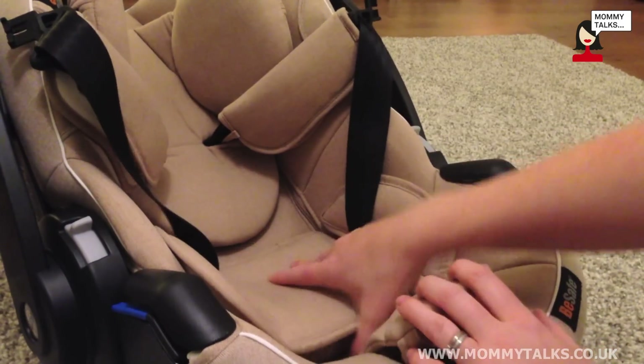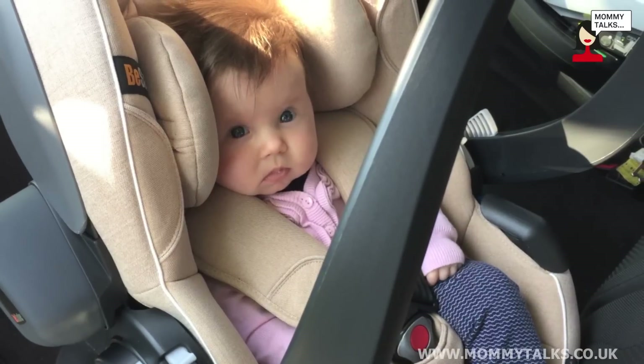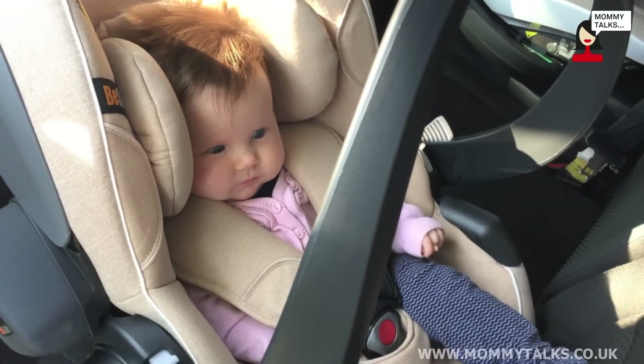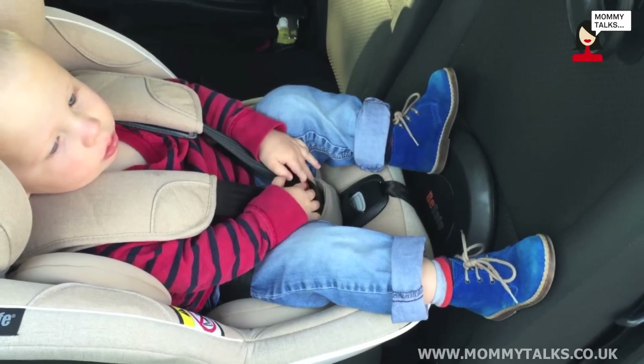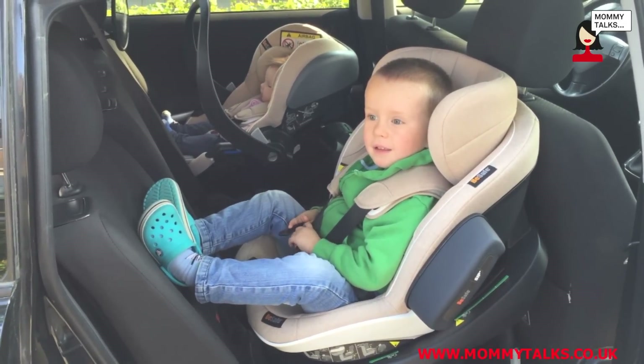I also like that they're really adjustable — the padding changes and grows with your child. When my little girl was first in the car seat she had added side protection around her head for that first naught-to-three months, which was reassuring. The toddler seat was adjustable enough to fit both my 18-month-old and my three-and-a-half-year-old well, and the three-and-a-half-year-old had plenty of leg room rear-facing, which really surprised me.